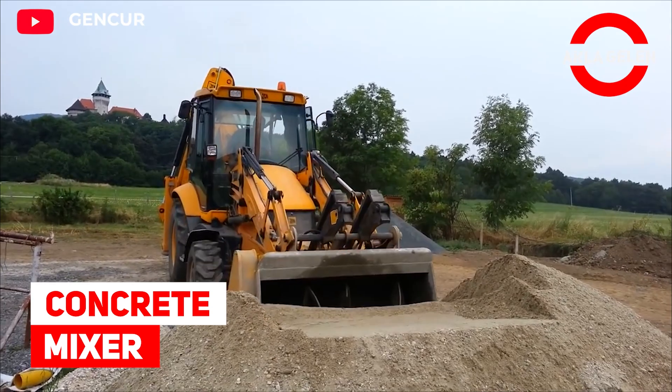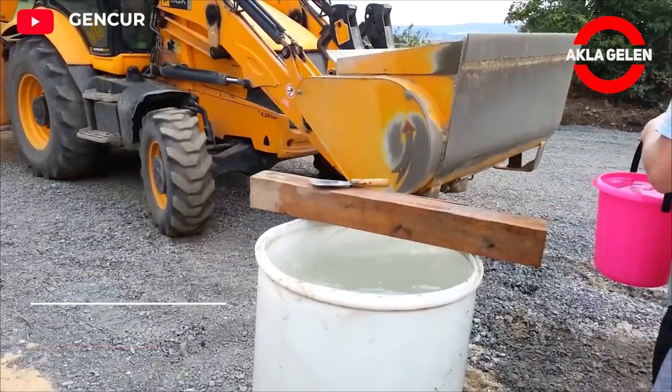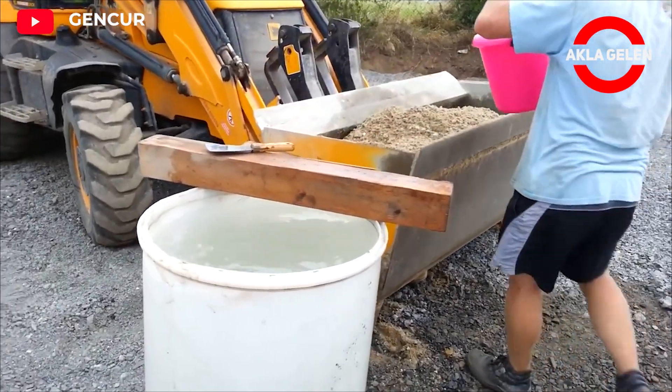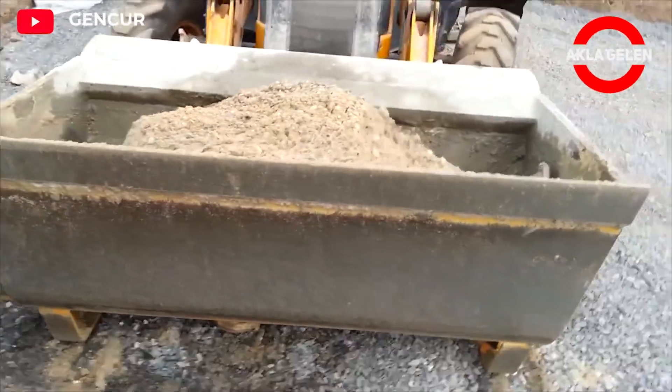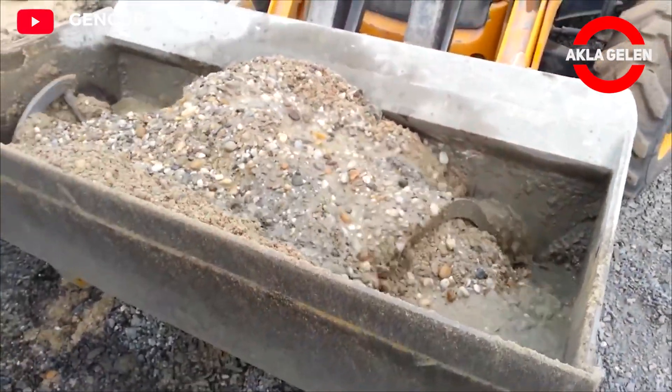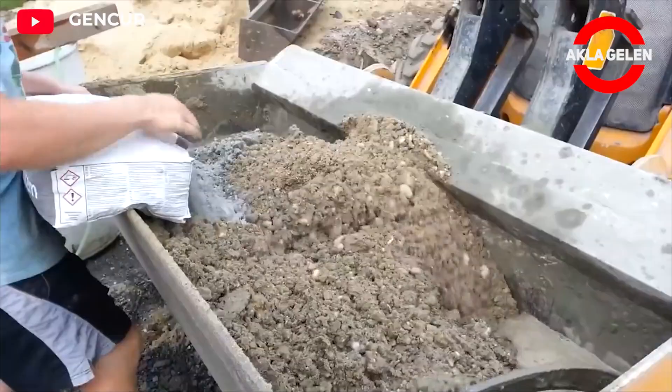Concrete Mixer. This concrete mixing attachment produces concrete efficiently and cost-effectively. Suitable for use with most excavators, it is a must-have tool on many construction sites and is very practical.